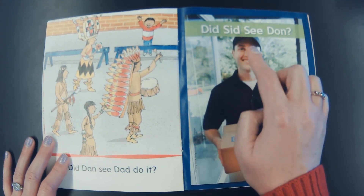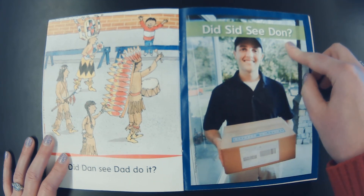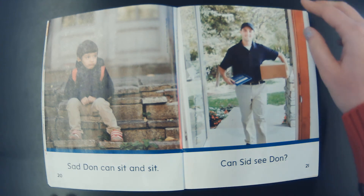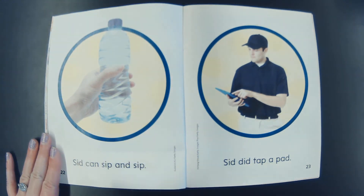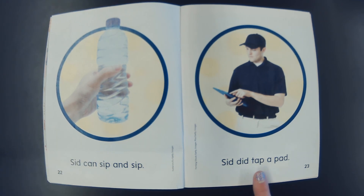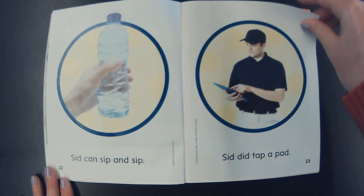Did Sid see Dawn? Sad Dawn can sit and sit. Can Sid see Dawn? Sid can sip and sip. Sid did tap a pad. Dawn is not sad. Good reading, friends.